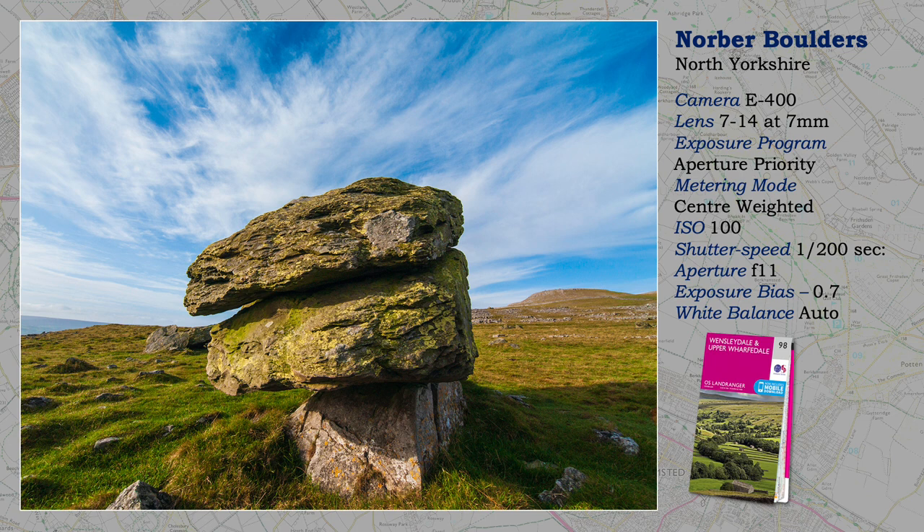The Norber Boulders are just outside the market town of Settle. You might think that somebody with a JCB has plonked those stones on that pedestal — that is not the case. We have to go back several thousands of years to the last Ice Age, where those boulders were brought down the valley by the ice sheet and then deposited on softer limestone. Over many years that limestone has worn away due to wind and weathering, and so therefore these harder rocks sit on the softer limestone as pedestals.